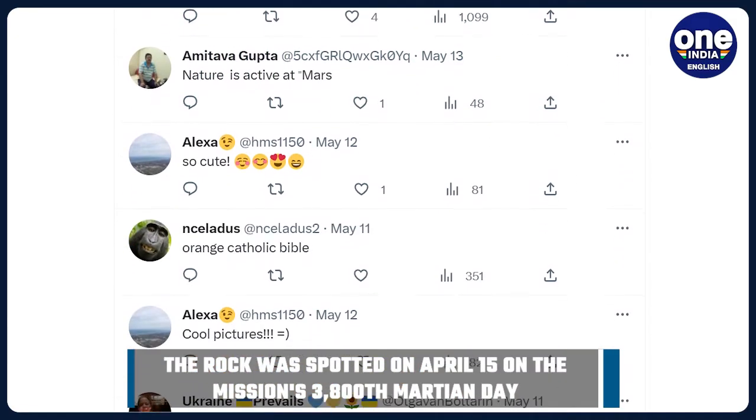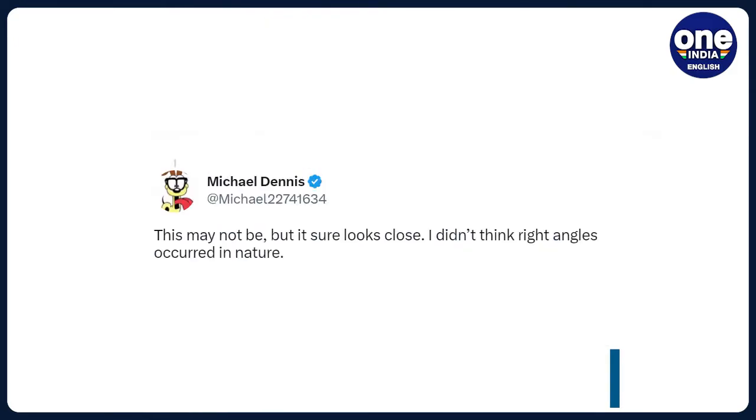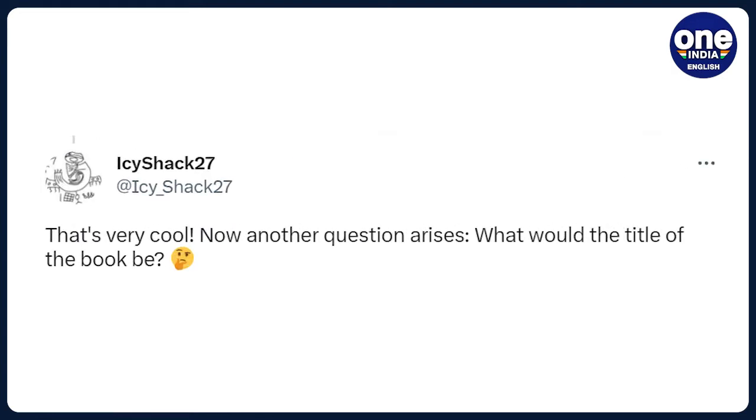With over a lakh views, the reply section has clocked in a barrage of responses from Twitter users. One of them commented, "This may not be, but it sure looks close. I don't think right angles occur in nature." Another wrote, "That's very cool. Now another question arises — what would the title of the book be?"